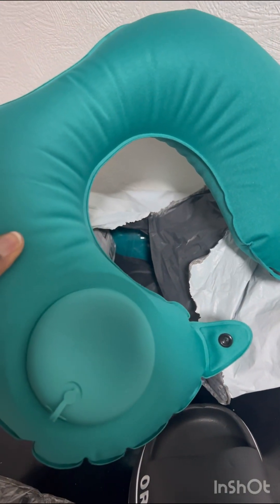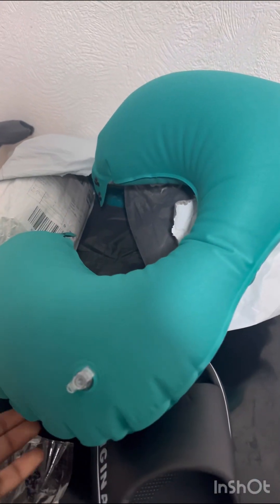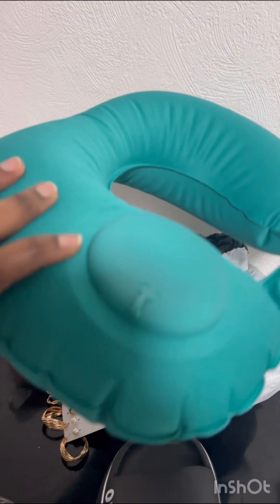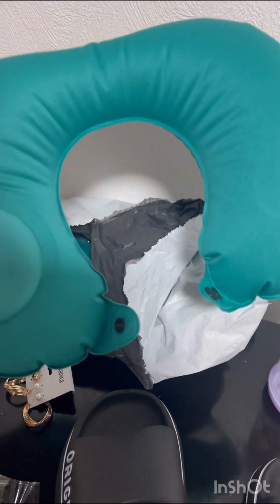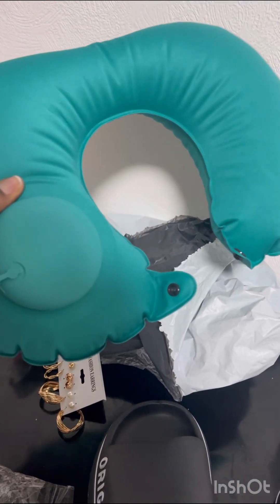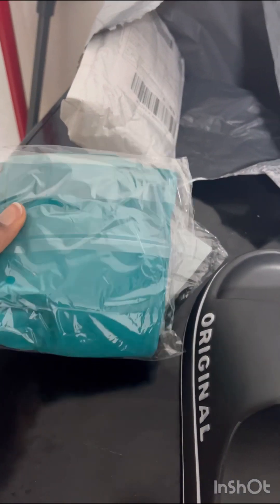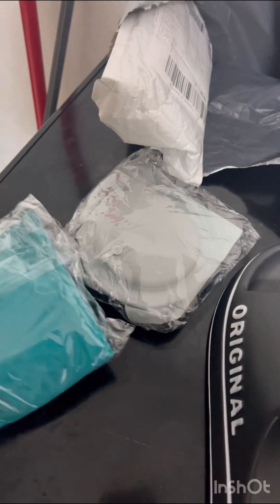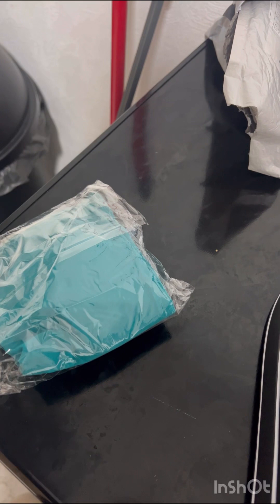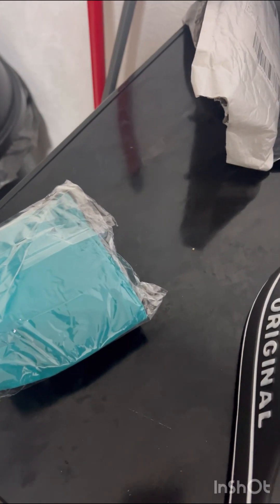I inflated it and this is how it looks. It's very good — you can use it when travelling or just at home to relax your neck. I got this in four pieces. I got them in green and ash color — three greens and one ash — and the quality is very high for the price.